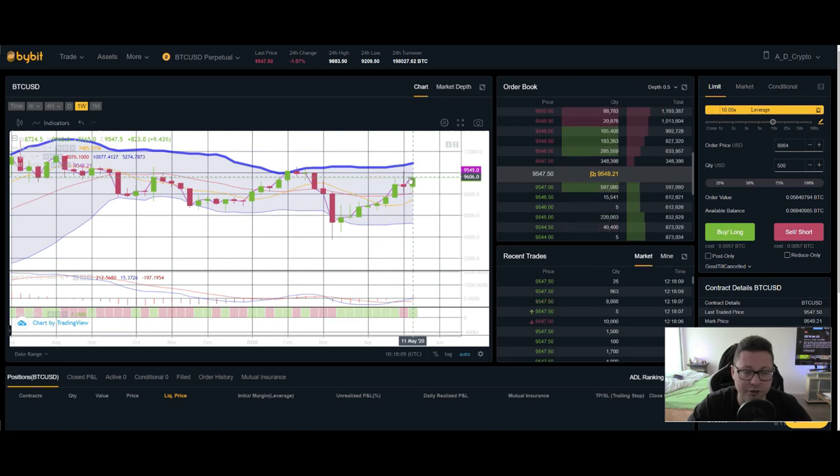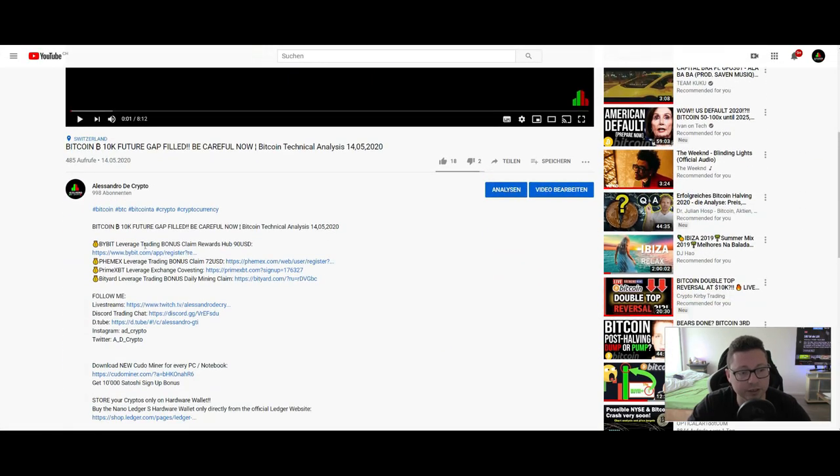If you want to take advantage of these big pushes to the upside or big dumps, you can trade on Bybit for example with leverage — you can trade with low amounts and make big gains thanks to leverage. If you still need an account, go down to the video description where you'll find signup links for Bybit, Femex, PrimeXBT, and Bityart. On all four exchanges you can trade Bitcoin and other assets up to 100x leverage, and with my signup links you can get some bonuses and rewards. Also don't forget to join our free Discord trading chat — it's completely free and everyone is welcome. I'm also doing live streams on Twitch so you can follow me there — all links are down below.